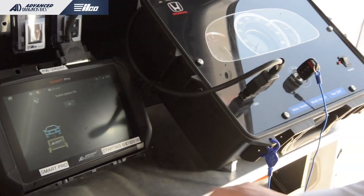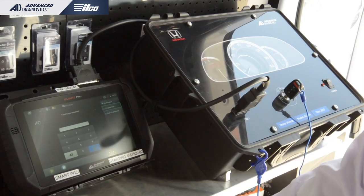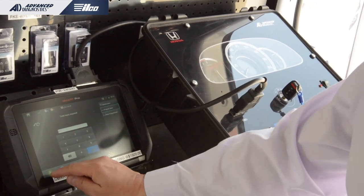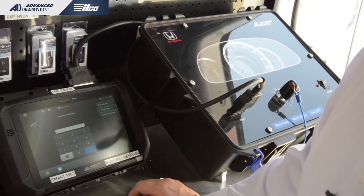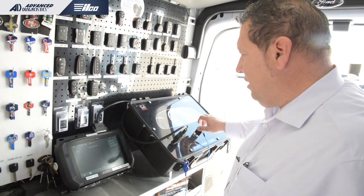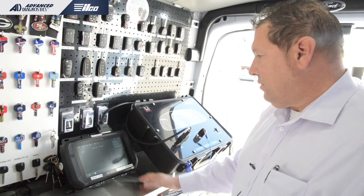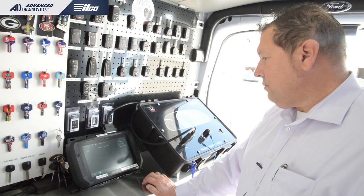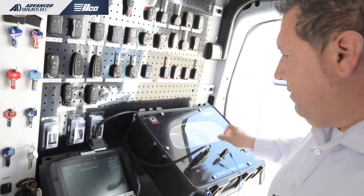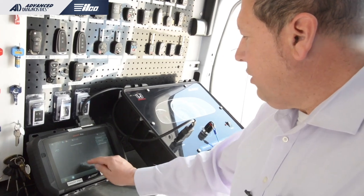Switch ignition on — there's your ignition. Hit OK, then 'program keys,' hit the green play button. Total keys required — I'll do one key. Switch ignition on with the same key within 20 seconds, it counts down. Switch ignition off, then on again with the same key. Is the immobilizer light out? Yes — hit yes. The procedure is complete.